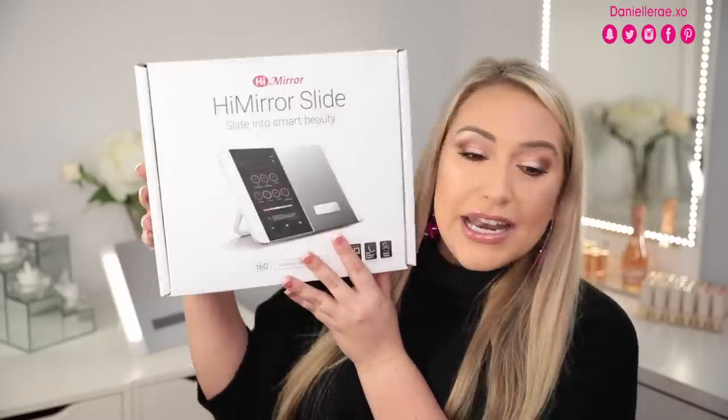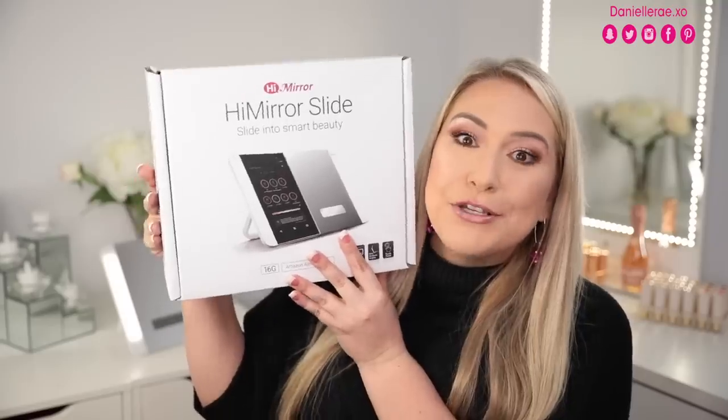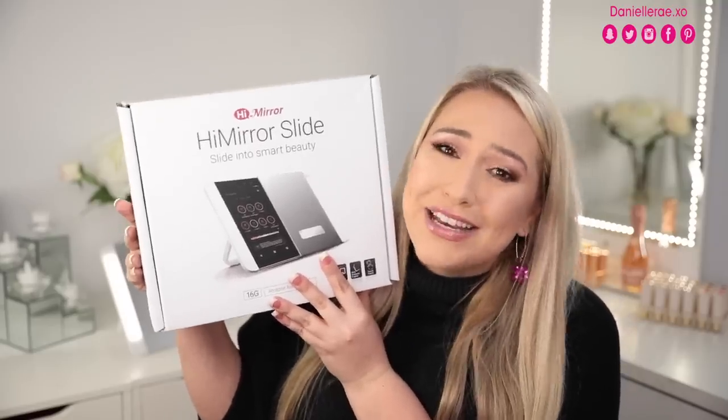It's actually the product that is sitting right here behind me. So High Mirror recently came out with the High Mirror Slide and I am so in love. I'm so excited to be able to gift these to you as well. Today's video is going to be sponsored by High Mirror and I'm just so excited to work with them again.